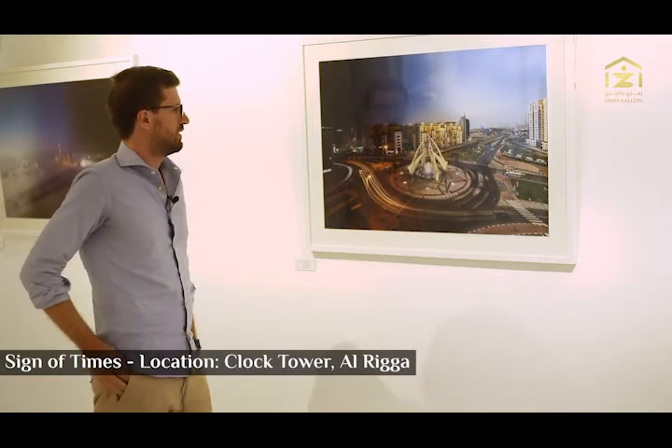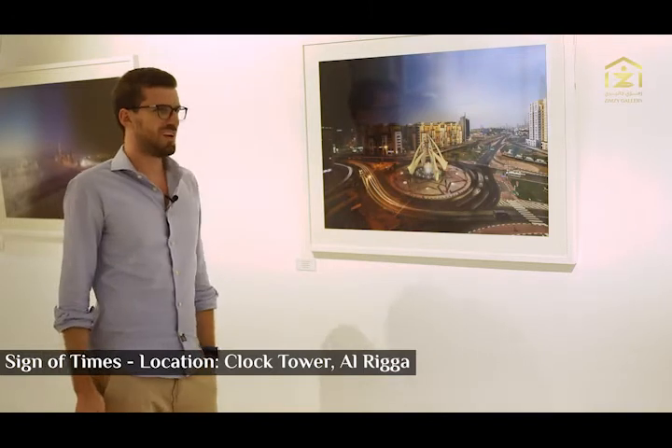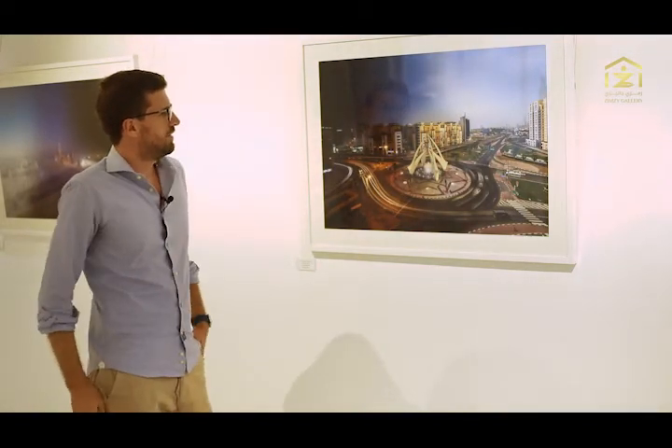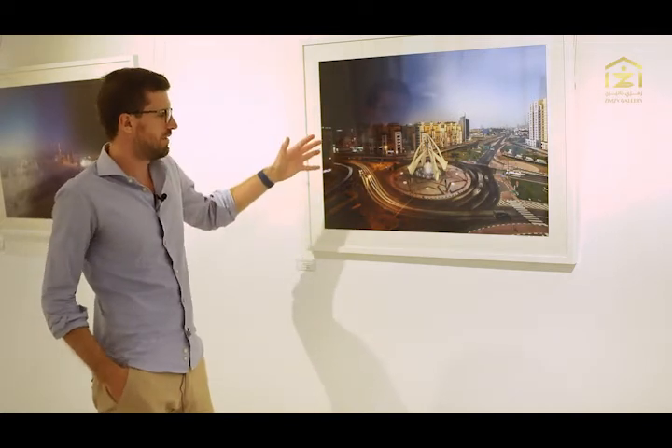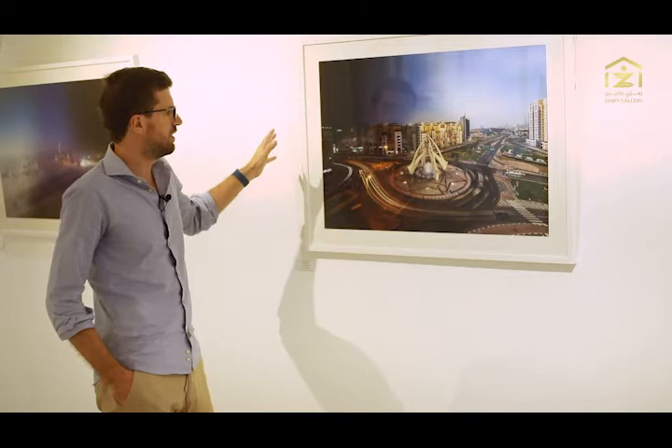Here we have an image that shows the clock tower in Dubai — one of the most famous Dubai landmarks from 30 or 40 years ago. This image was taken over multiple days; I actually went to this location three times to shoot different parts of the day.